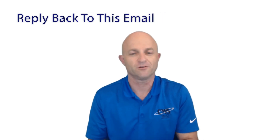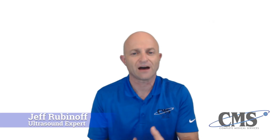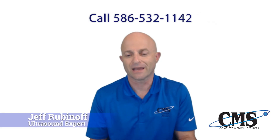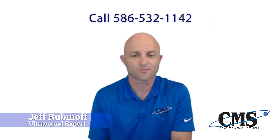Now, the next step is for you to respond back to this email. Let me know a few good days and times that we can set up a quick five-minute call to start looking for the ultrasound that fits you best. Again, this is Jeff Rubinoff with Complete Medical Services, your ultrasound expert, and I'm looking forward to speaking with you soon.